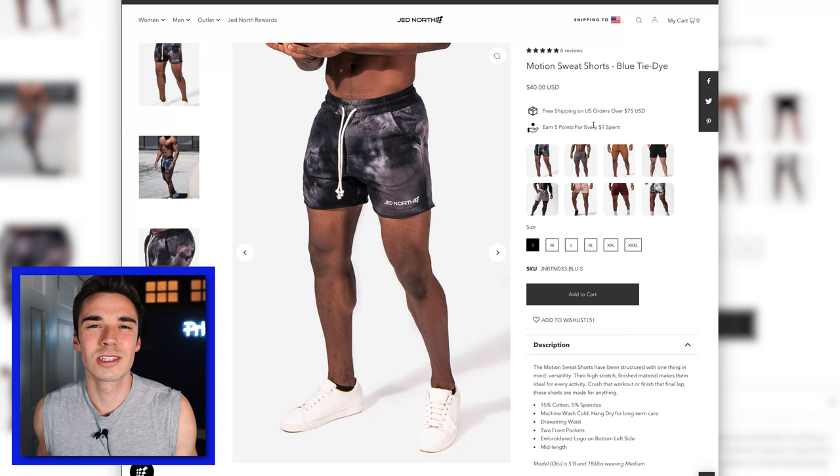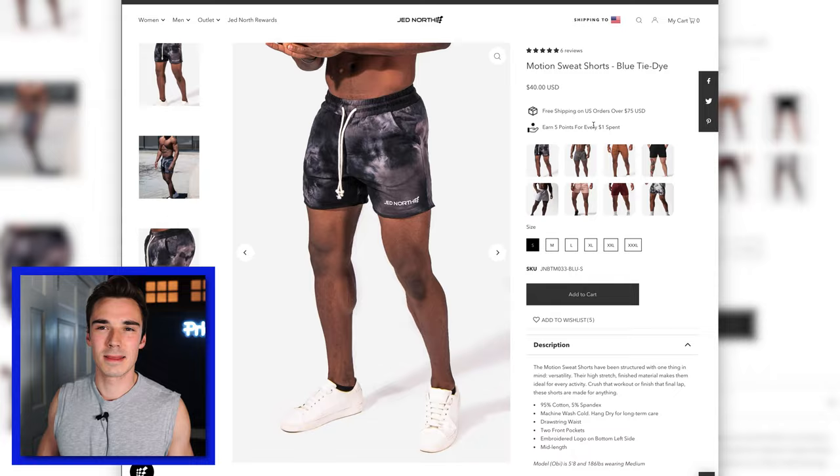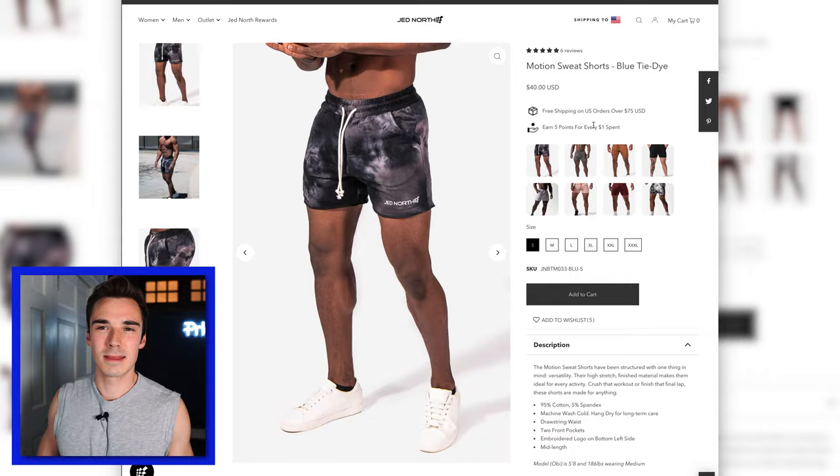The Motion Sweatshorts are just kind of weird to me. I'm not the biggest fan of having a big logo on it, so having 'Jed North' along the bottom there — eh. I also cannot imagine doing any amount of HIIT in these because they are 100% cotton, which means they would just absorb the sweat and get super heavy and gross. I've never really been a big fan of cotton shorts to the gym. But to each their own — just not for me.